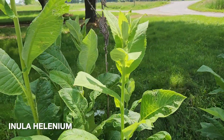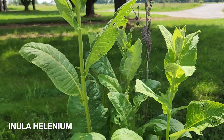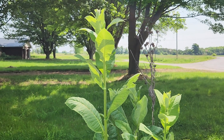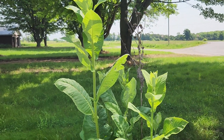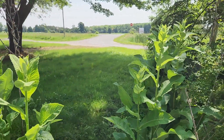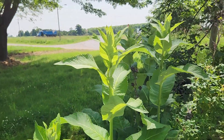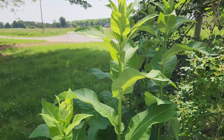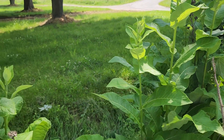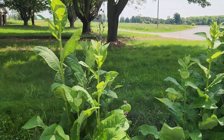I want to show you elecampane — the Latin name is Inula helenium. I love this plant so much. We have a detailed monograph class either coming up or already in the membership library. I harvest both the aerial parts and the root. It has a very deep, large taproot so I can harvest a portion of it and it just keeps coming back. It's another great respiratory herb.